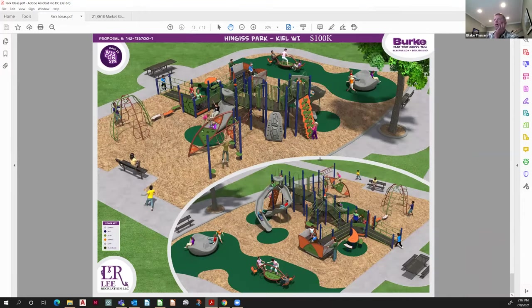$100,000 of equipment gets you a really big structure with a bunch of different standalone pieces — a much bigger footprint, as you can see as we go.